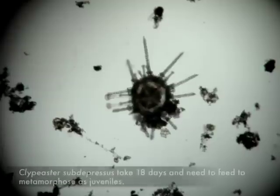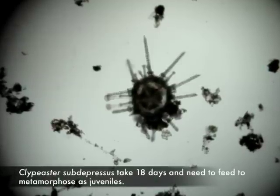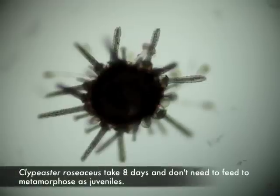No study has looked at the hybrids past fertilization, however, so that's where my study is picking up. It's an interesting system for studying hybridization as the two species have different modes of larval development. One species has small eggs and the larvae must feed in order to reach metamorphosis. The other species has much larger eggs, so the larvae have enough endogenous energy that they don't need to feed during larval development, but they still retain larval feeding structures, so they can feed if food is present. My study is investigating what mode of development the hybrids will take.